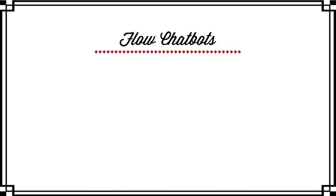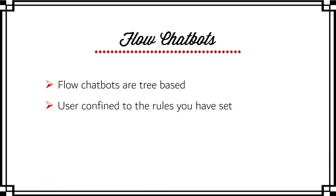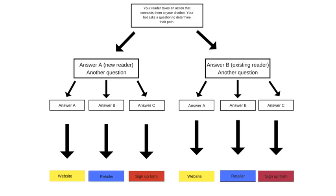Flow chatbots are the most basic type of chatbot. They are tree-based, which means users are confined to selecting predefined choices that your bot offers them, usually by clicking on a button. There's no option for your user to free-type a question and for your bot to respond to that. Your user would initially interact with your bot after taking a specific action, and this is where they would come into your sequence.